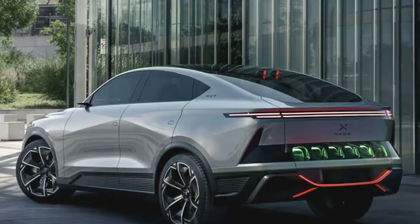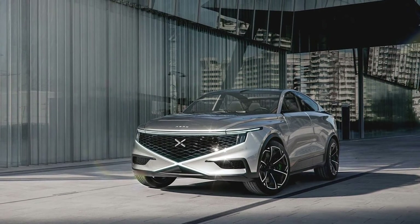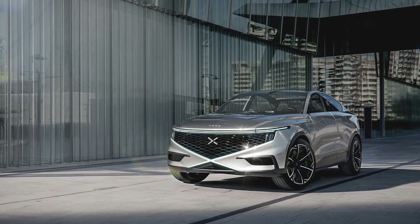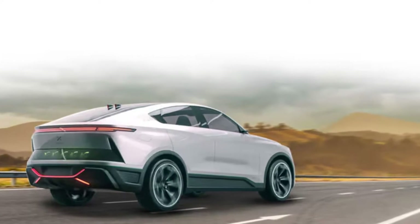Hey, cool ideas audience. I was recently reading about this mind-blowing collaboration between Pininfarina and Nanks, and folks, it's like they're cooking up the automotive equivalent of a superhero duel.